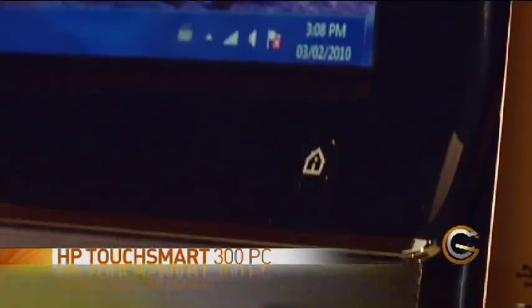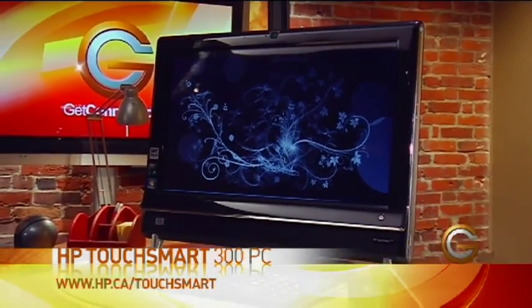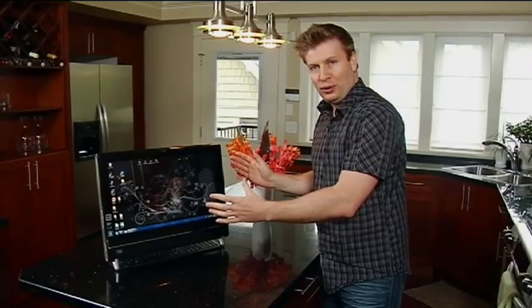In fact, with the advent of Windows 7, it's built-in touch support to a whole new level. This is the HP TouchSmart PC — it's the 300 model. And as you can see, it's a 20-inch screen, but it's actually got the whole computer built right into it.